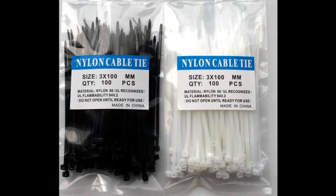Also zip ties in various sizes — small all the way up to large and extra large — can come in very handy. There are lots of uses for zip ties.